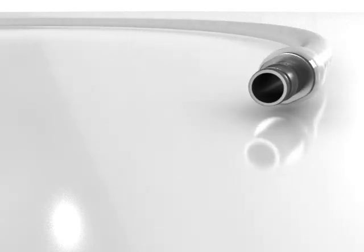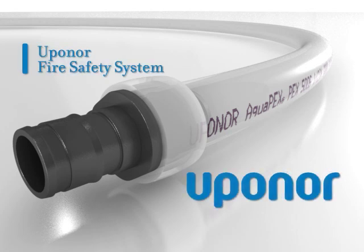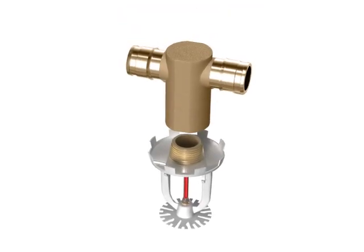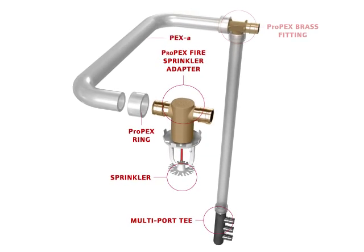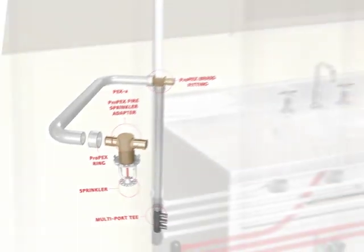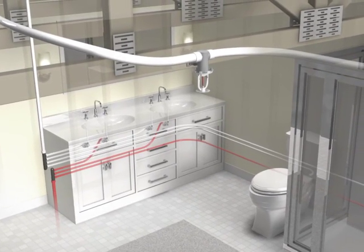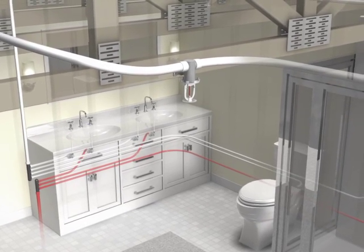The Uponor AquaSafe multi-purpose fire sprinkler system provides residential fire protection by directly integrating fire sprinklers into the Uponor Logic plumbing system using the same trusted PEX-A tubing and Propex fittings. This means it can be installed by a single licensed and trained Uponor plumbing contractor. This unique combination creates a whole house system that's more cost effective and is also faster and easier to install than alternative sprinkler systems.